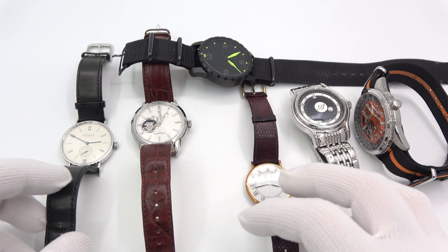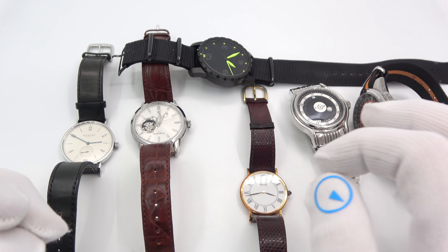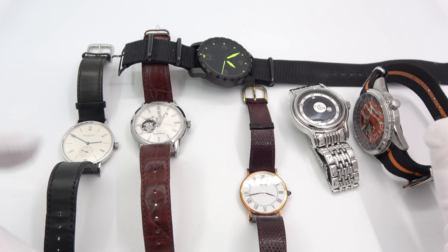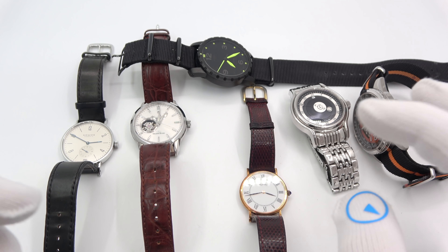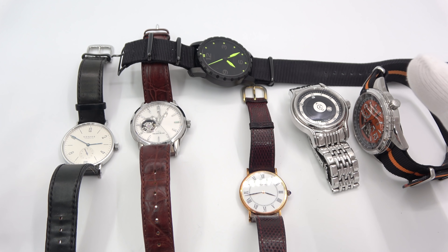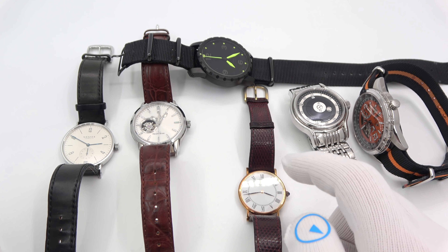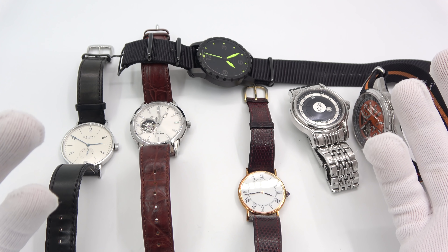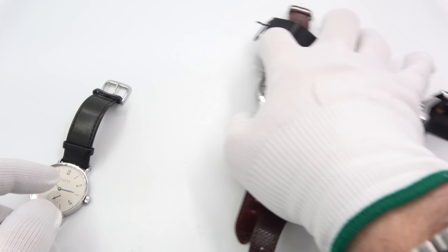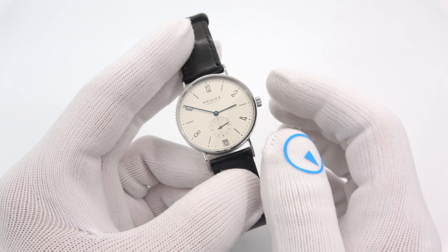I dug deep into the watch box to find six watches that are not divers — definitely not divers. Dress sport, not divers. Five of them are autos and one is quartz. Usually with quartz, they're generally dead because I don't wear these guys a lot. I'll just start on the left and go through them quickly — I'm not going to give you too much information.